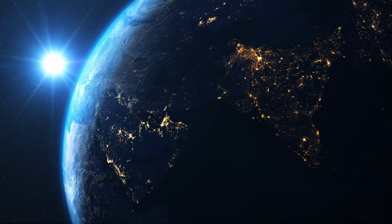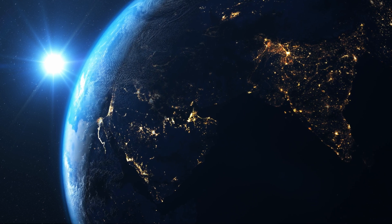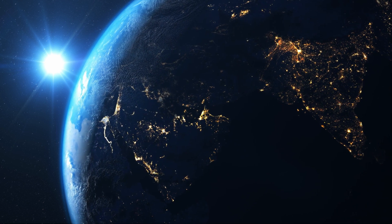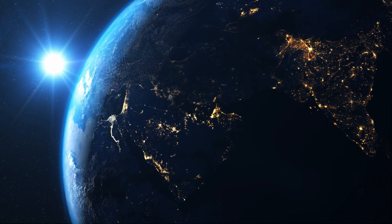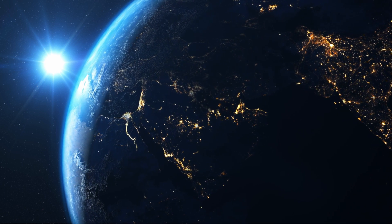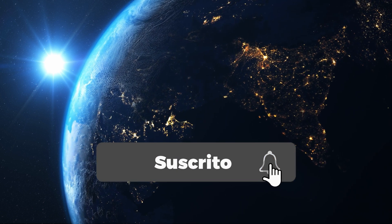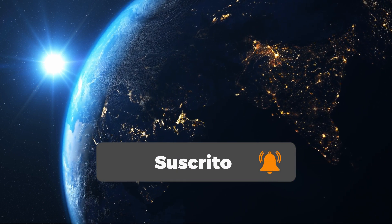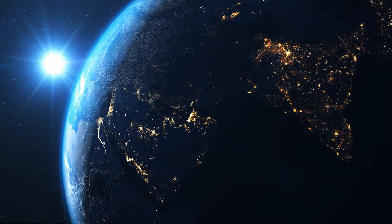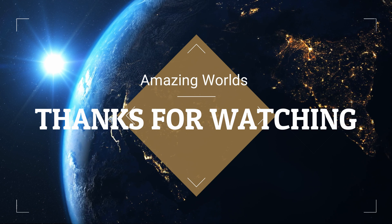Good dear friends of YouTube, that's it for today's video. Please do not forget to like and share this incredible information about Antarctica with your friends, write us in the comment box to let us know your opinions and concerns about the subject in question, and subscribe to learn more about the universe that surrounds us, the planets and stars that are part of it, and above all, our beloved planet Earth. Until the next video.